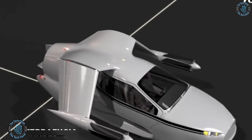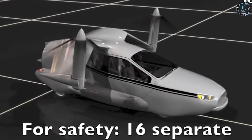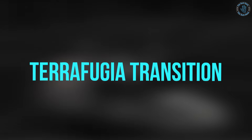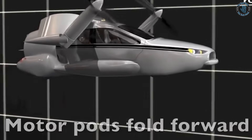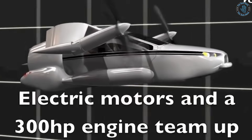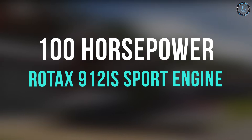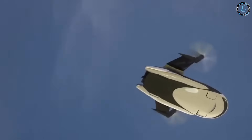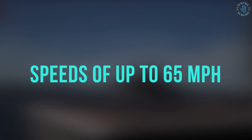Number 4: Terafugia Flying Car. Terafugia is a company based in the United States developing a flying car known as the Terafugia Transition. The Transition is a roadable aircraft, meaning it can both fly and drive on the ground. It is designed to be flown by a pilot and can take off and land on both runways and roads. The Transition is powered by a 100-horsepower Rotex 912IS sport engine, and can fly at a maximum speed of 100 knots with a maximum flight range of 400 nautical miles. On the road, it can reach speeds of up to 65 miles an hour.